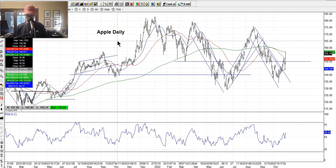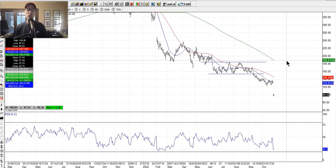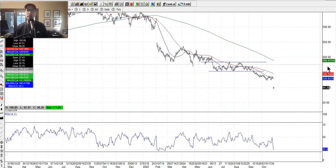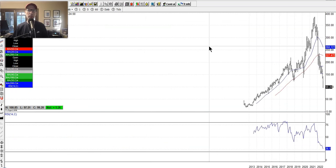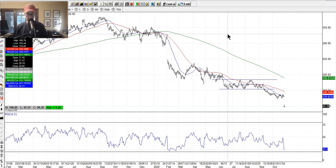Facebook — symbol is Meta — didn't do so well either. These huge tech companies, other than Apple, have not been doing well. You can see the big air pocket gap from earnings. Facebook is really having its comeuppance from its all-time highs. Looking at the monthly chart, Facebook was trading around $375 in September 2021 and has really taken a big hit. The last time it was at $100 a share was around 2015.